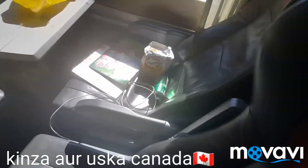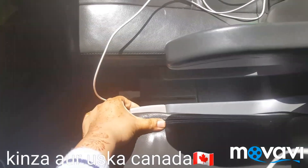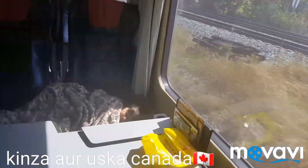One thing I wanted to let you know about these seats — they recline a little bit. There is a latch here which you move, and the seat reclines. If you want to be easy and comfortable, you can recline it and sit back.